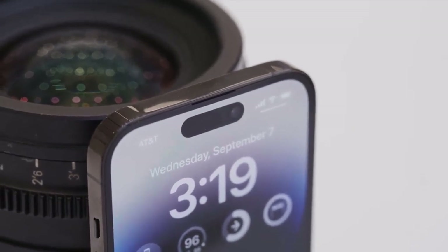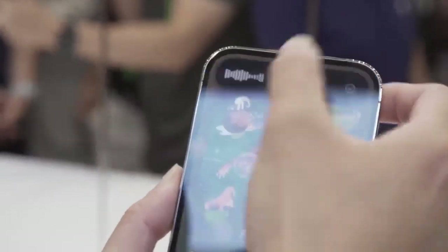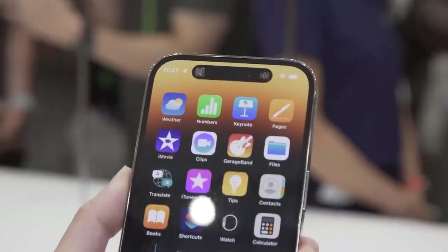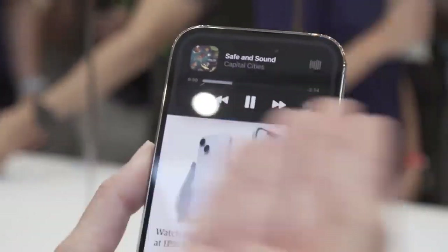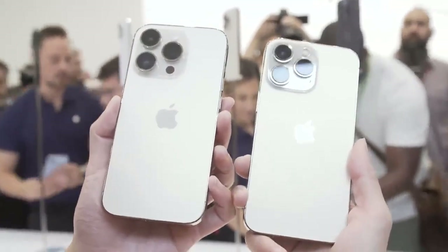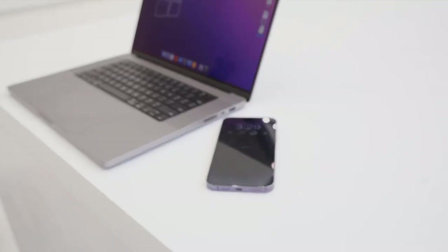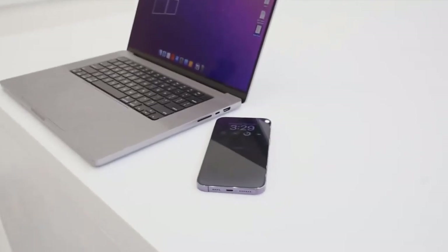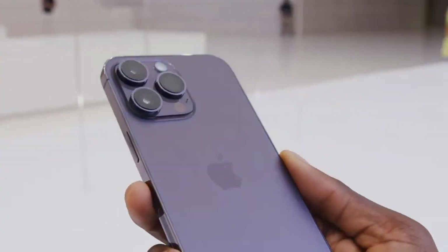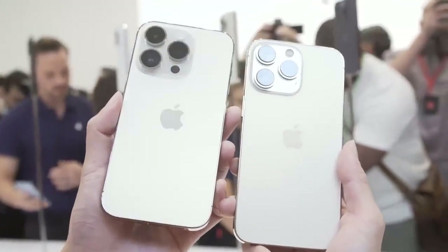The iPhone 14 Pro Max looks different than iPhone models released since 2017, because it ditches the notch in favor of the new Dynamic Island. This pill-shaped cutout takes up less room and delivers alerts, notifications, and activities. For example, when I started playing a song in Apple Music and went back to the home screen, I saw a little play window with album art and track info.